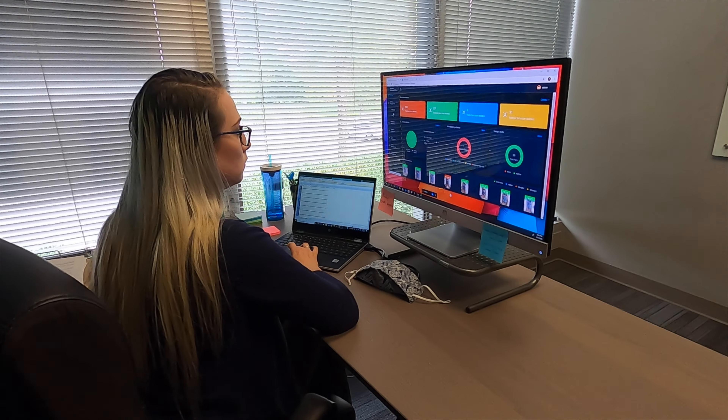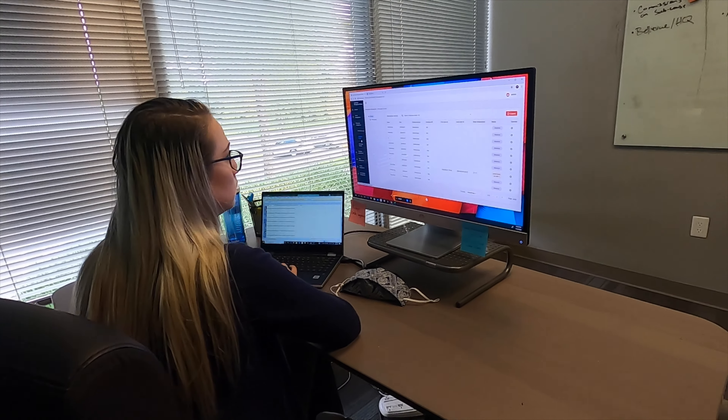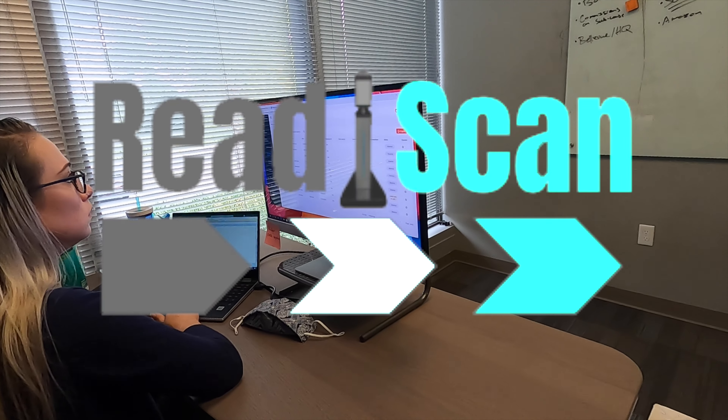Saving your team time, increasing productivity, reducing costs, and ensuring a safe return to normalcy.